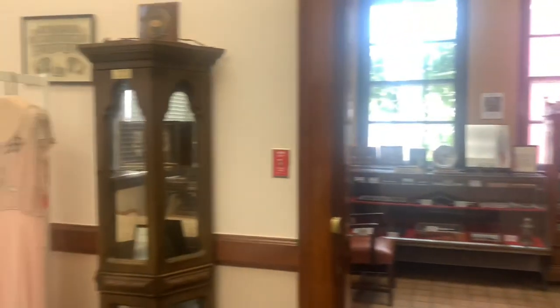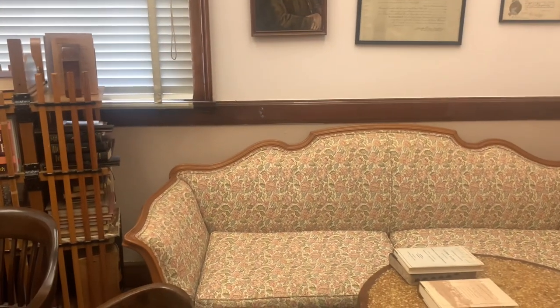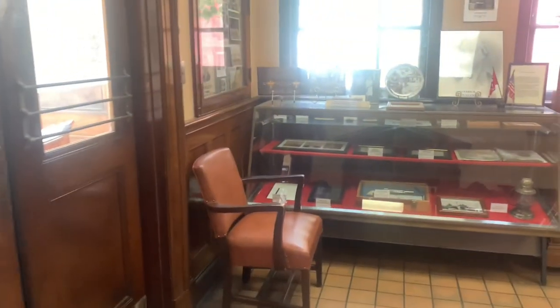This couch actually sat in his house. And if you want to know what I do when people are not in here — I sleep on that couch. And it is the most comfortable couch I've ever slept on.